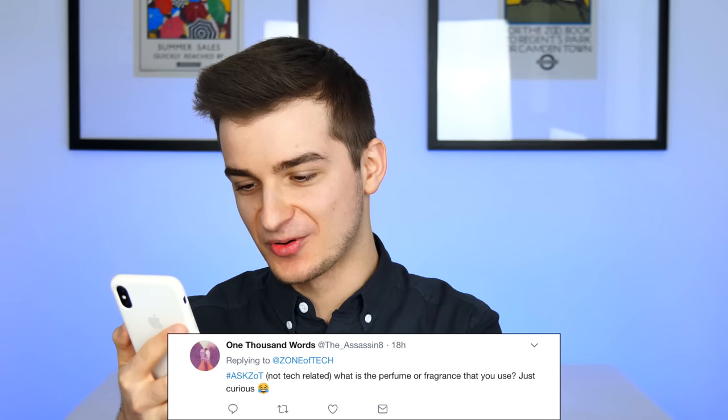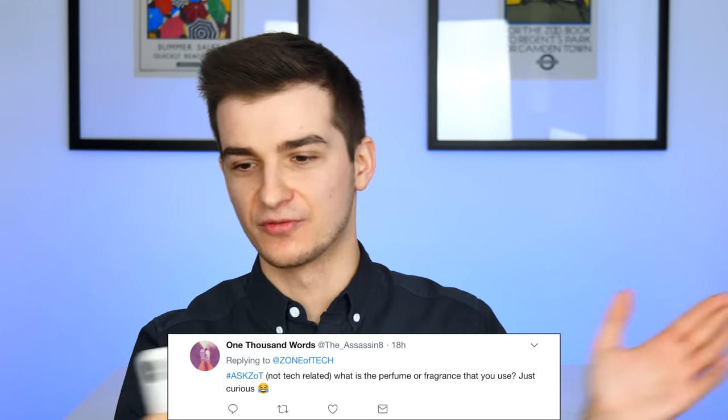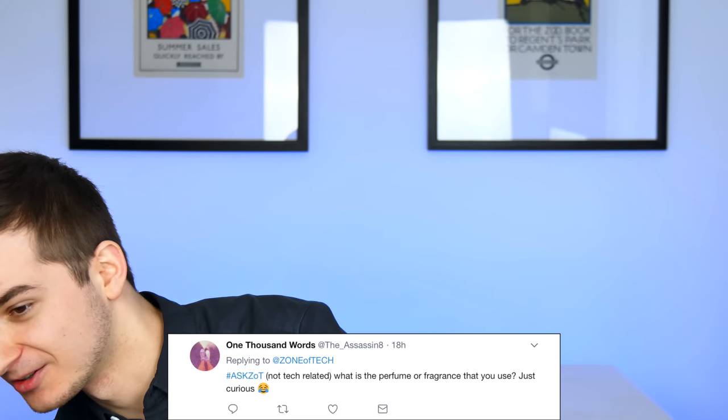One user asks — not even tech related — what perfume or fragrance do you use? I probably use around ten perfumes; I have a perfume collection. My favorites are Chanel Allure Homme Sport and Calvin Klein Contradiction. Those are my favorites.